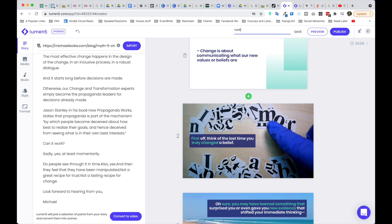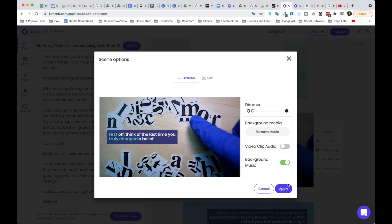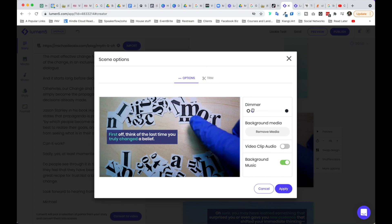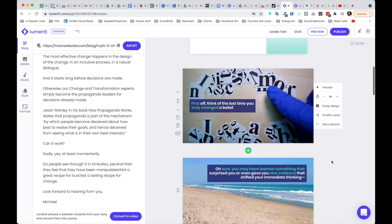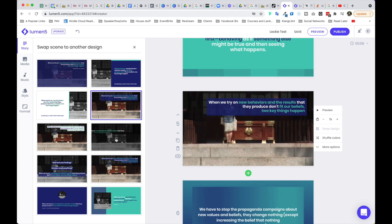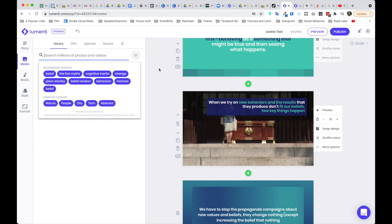Here I can title the video — I'm going to call it lucky test. Save. And every card you can play, and there are additional options such as video clips and audio. I can remove the media altogether or trim it. I can also dim it to make the text more readable. When it comes to design, I click on swap design and I'm able to swap the scene to something different. You also have the music choice — something upbeat versus more subtle, for instance.